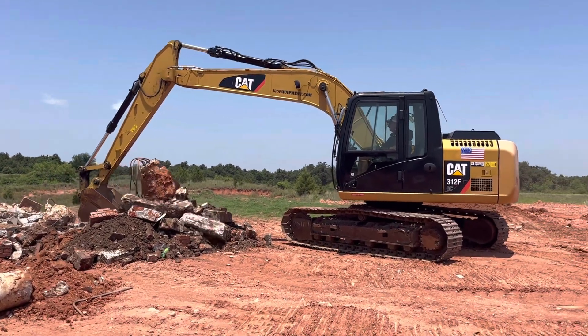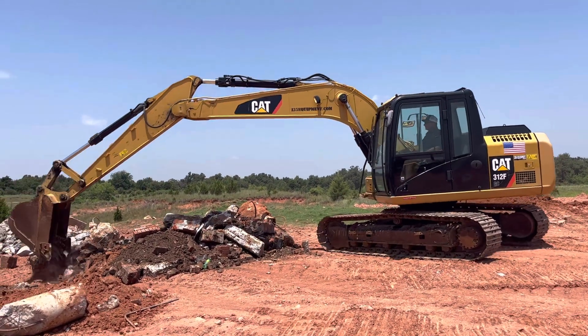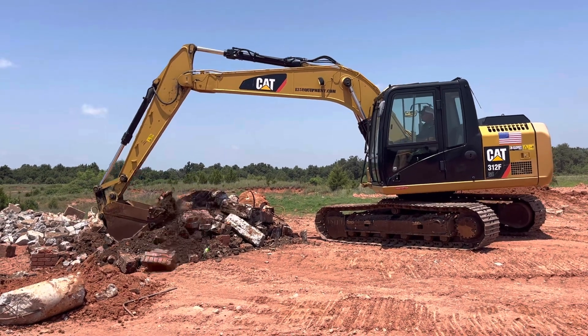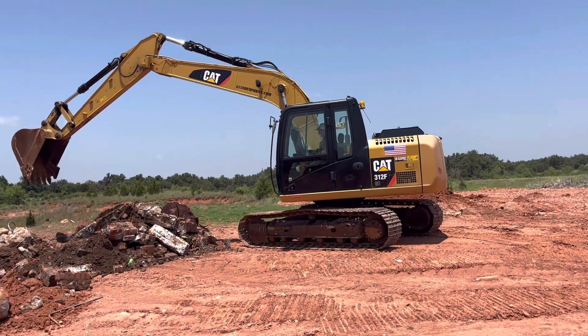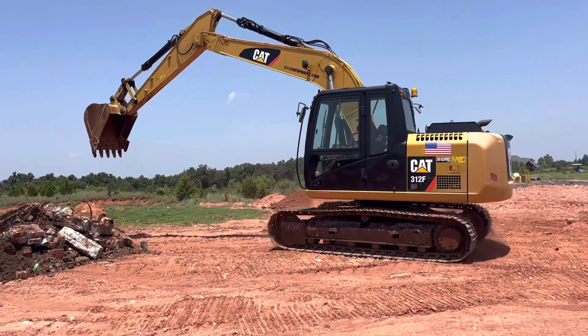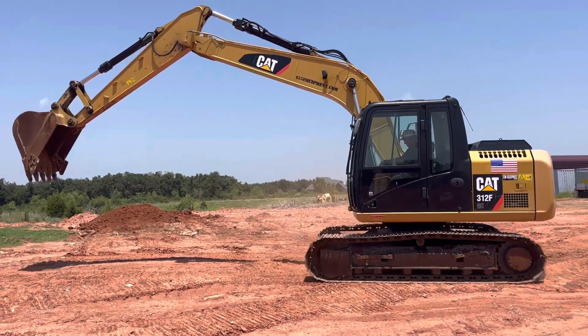We do have manual thumbs available for this machine. The thumb will be a weld-on style, and it allows you not only to dig and scoop, but also to grab, pick, and sort. You can pull some trees with a thumb. We also have other buckets currently available for this machine, so if you're needing a different size, at this moment we have some other options available.